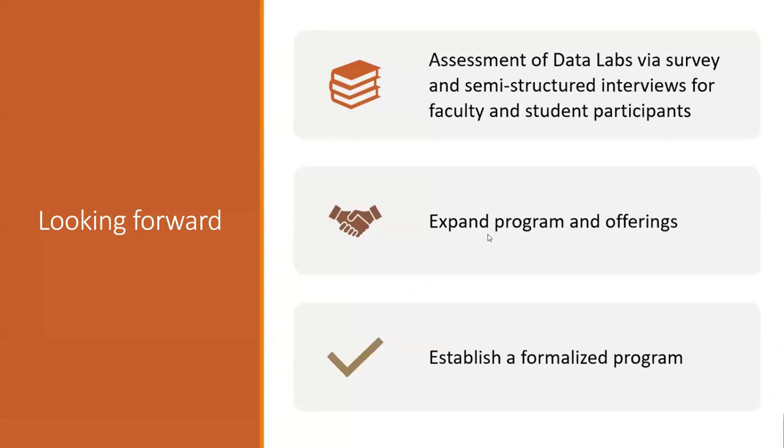Moving forward, we are looking to run more assessment of the Data Lab, surveying our students, and conducting interviews with students. We have casual conversations with our students and they really like the idea. Some of them said they were able to get a job or internship because of the data skills they obtained through research data services, which is really good to hear. We keep hearing positive feedback from faculty because most of the time they have amazing research projects but don't have enough time to train students or pay students to help. We're looking to expand the program, find sustainable funding, and establish a formalized program to ensure funding for our students and faculty.